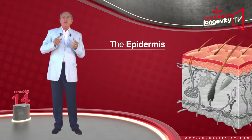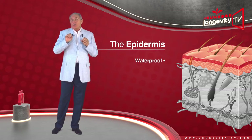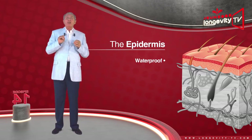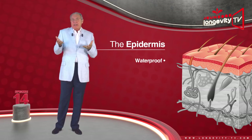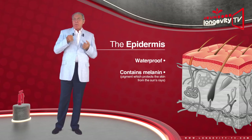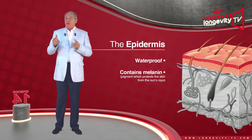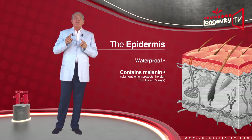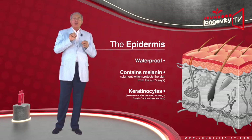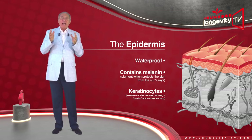The epidermis is almost waterproof, which is as it should be — if this were not the case, we would drown by taking a bath. It mainly contains melanin, a pigment which protects the skin from the sun's rays, formed by a special type of cells called keratinocytes, which release a sort of film forming a barrier at the skin surface.